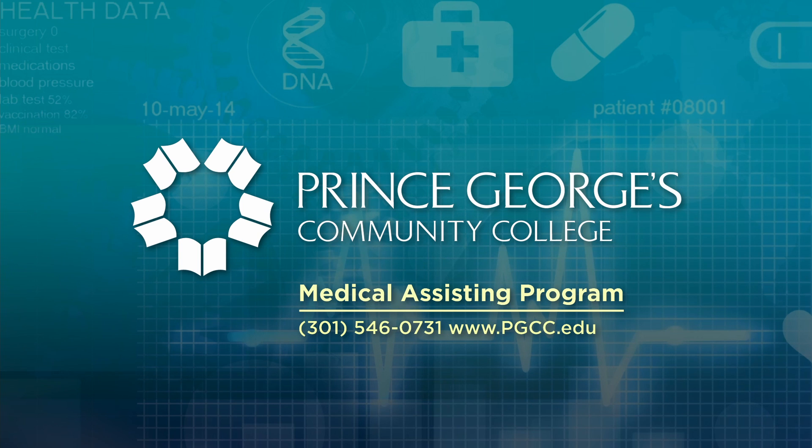For more information about the medical assisting program at Prince George's Community College, call 301-546-0731 or check us out on the web at www.pgcc.edu.